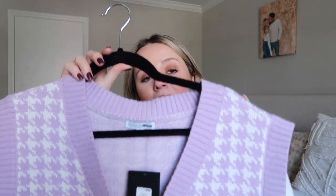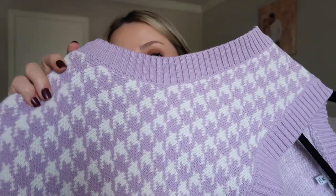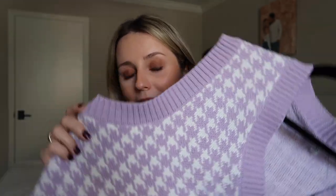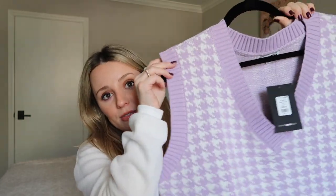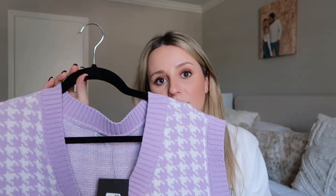I was really into sweater vests in fall and early winter, but the obsession kind of died down — then I saw this and thought it was the cutest color combo ever. It's a really pretty houndstooth in pastel lilac and white. I will say these run pretty big — I got a size medium and almost wish I'd gotten a small or extra small because they fall off my shoulder, so definitely size down. But with a white collar shirt underneath, jeans, or a tennis skirt, it looks so cute.